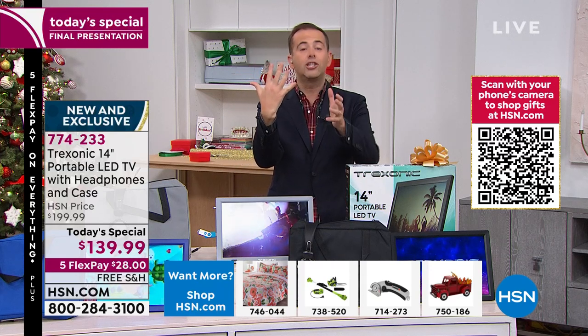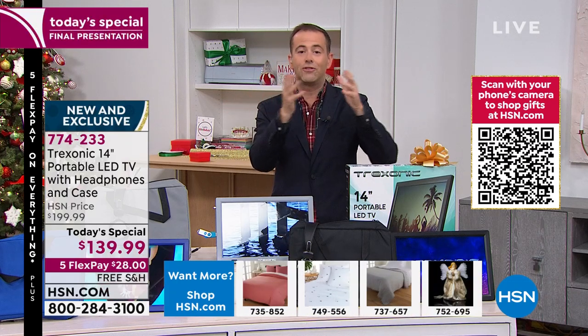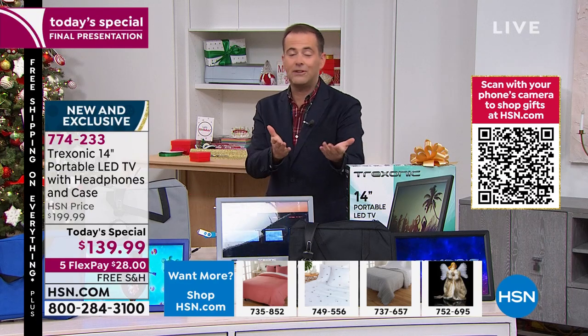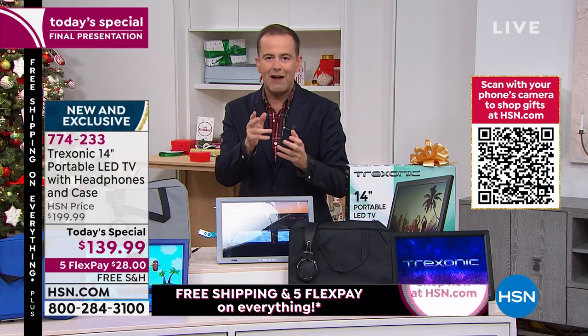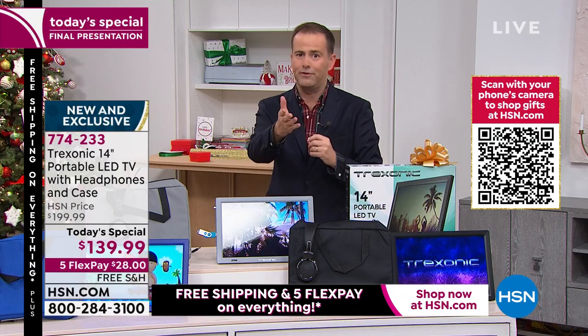We just say, pay a fifth of the price plus tax, and we send it out to you right now. So $28, free shipping plus tax, and it's to your door. We've also got our under-the-tree guarantee. I don't want anybody worrying that this won't be there in time. This will be there in a few days — it's in stock right now, ready for immediate shipment.